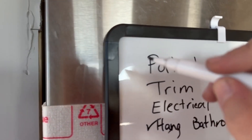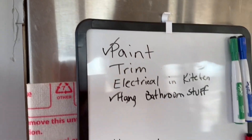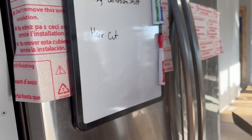I'm checkmarking things off: painting, trim, electrical in the kitchen. Haircut was on the list for today. So we'll see what else we get done — maybe some electrical.